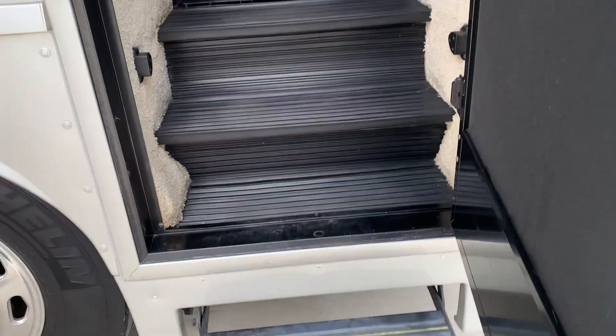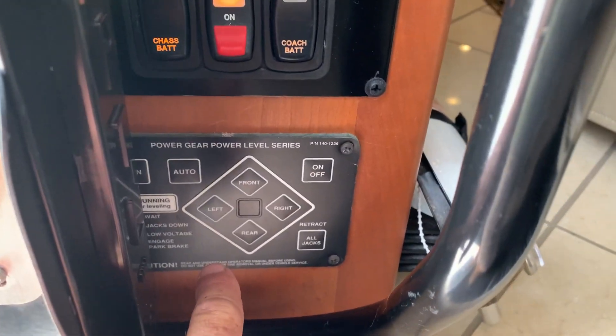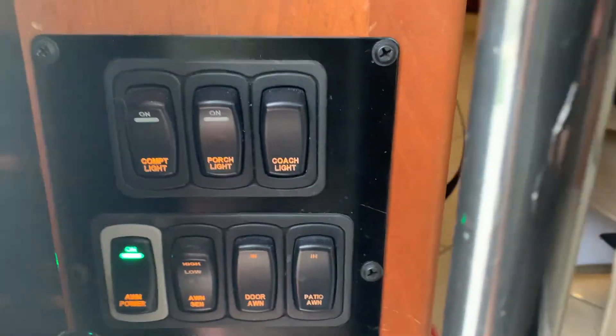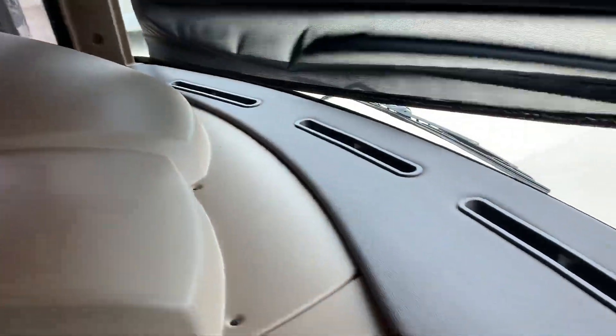Let's take you inside. What I like about the Itasca is the nice wide entry door. Immediately to your left upon entering, you have your automatic jacks, awning controls, battery cutoff switches, and a few light switches. All the upholstery is excellent — like new. No rips, tears, or cracks in the dashboard anywhere.